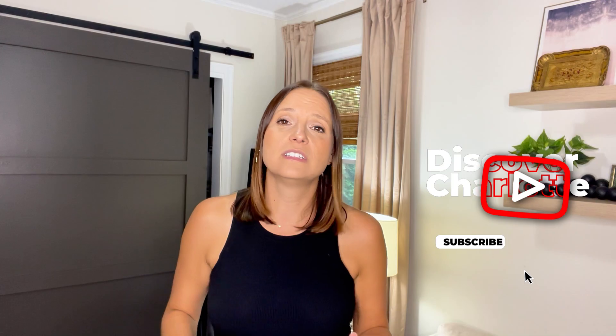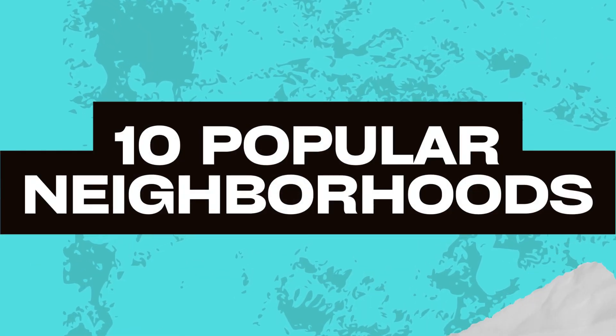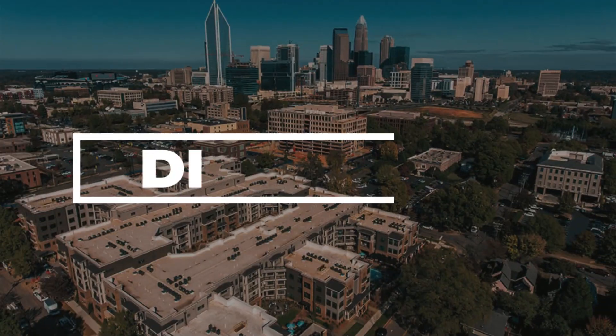We are going to cover 10 of my favorite neighborhoods here in Charlotte in no particular order — not off a list, not a popular opinion, well maybe a little bit of popular opinion, but really just based off of my opinion. There are no statistics going into this — it's just a rundown of 10 popular neighborhoods in Charlotte, hopefully helping you choose the right place when relocating based on your lifestyle.